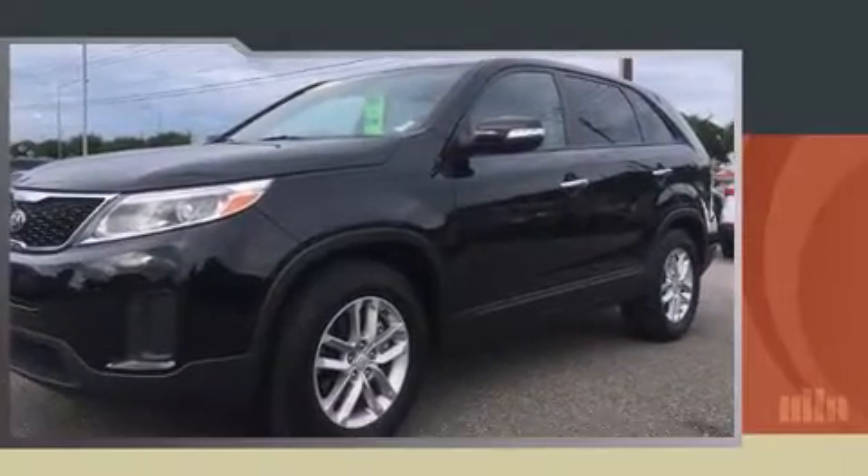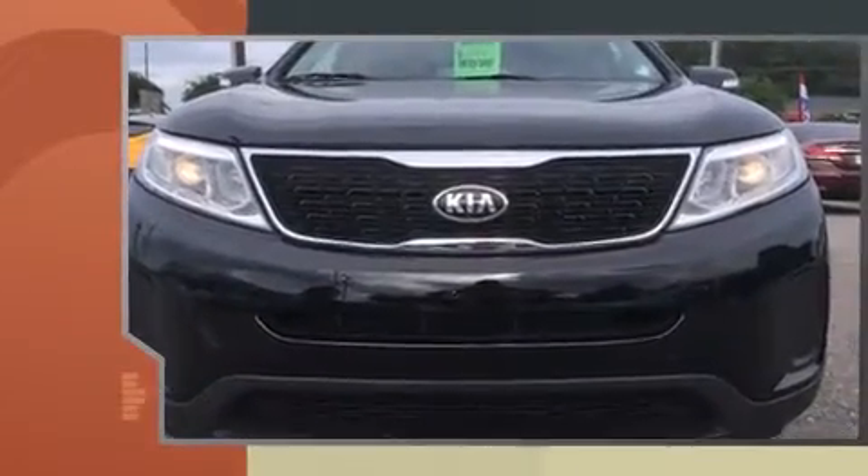Take command of the road in the 2015 Kia Sorento. It features a front-wheel drive platform, an automatic transmission, and a 2.4-liter four-cylinder engine.